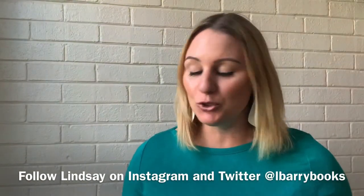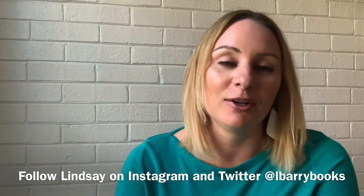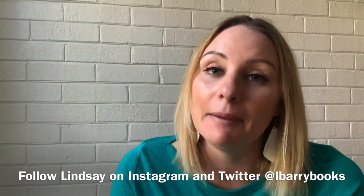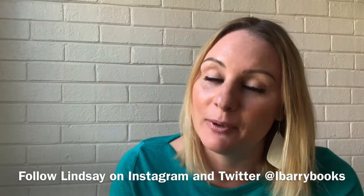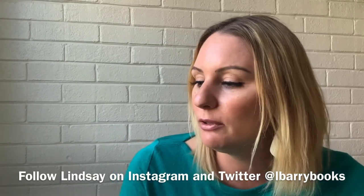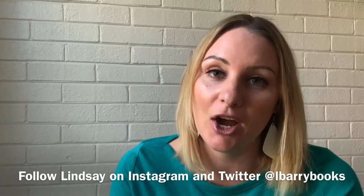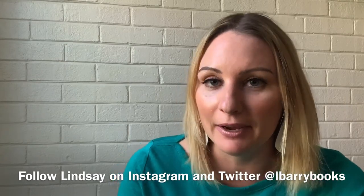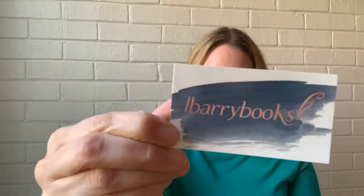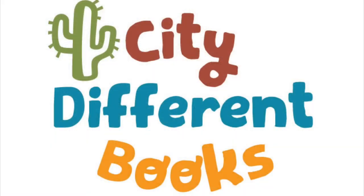I hope you've enjoyed the journey — thank you for coming along with me. You can follow me and my journey on Twitter, Instagram, and Facebook at lberrybooks. Again, this was Journey to Constellation Station by Lindsay C. Berry, art by Jamin Hoyle, brought to you by City Different Books. Thanks so much for tuning in — I'll see you next time.